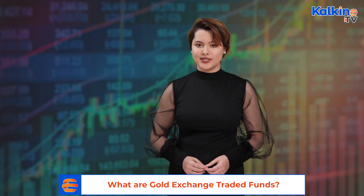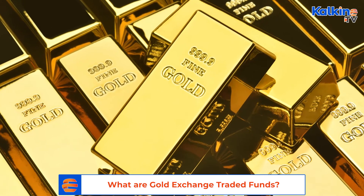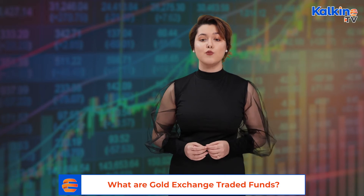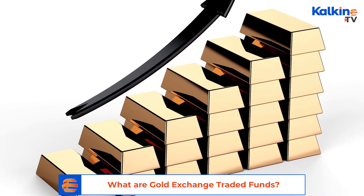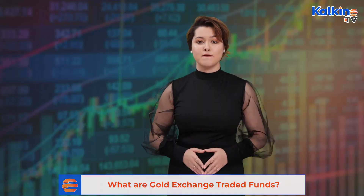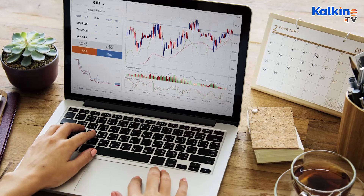Transactional expenses, including broker fees and government duty, are comparatively low compared to physical gold. Gold exchange traded funds provide investors with more diversity in their portfolios. These instruments help investors gain more exposure to the gold market through smaller investment positions, something which was unachievable via physical investments. Since gold can be traded instantly without any hassle, gold ETFs offer high liquidity.